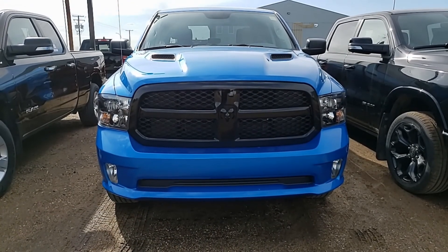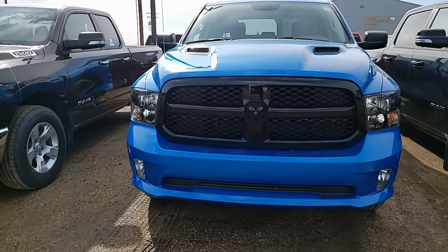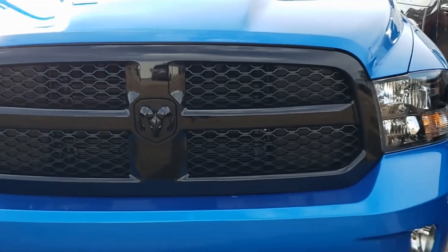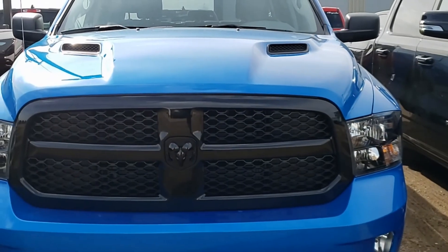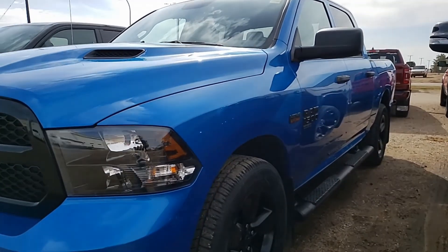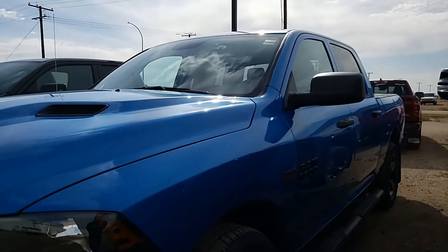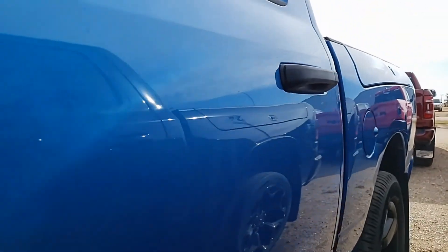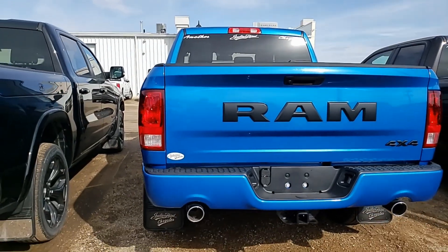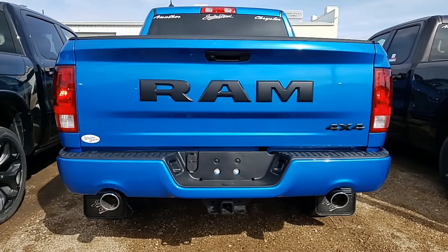So here we are taking a look at the 2020 Ram 1500 Classic in the Hydro Blue Pearl. Now with the Night Edition, you get these sharp looking black grilles. You get the sport hood — that's part of it as well. And you get all of your decals blacked out. You get the aluminum black rims as well. It just makes the truck look quite a bit different overall, and that black on the bright blue body color just makes it really stand out.